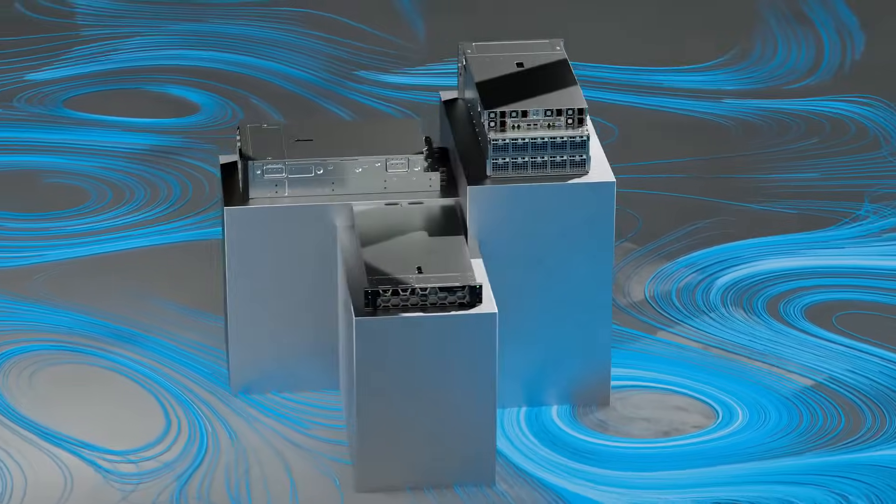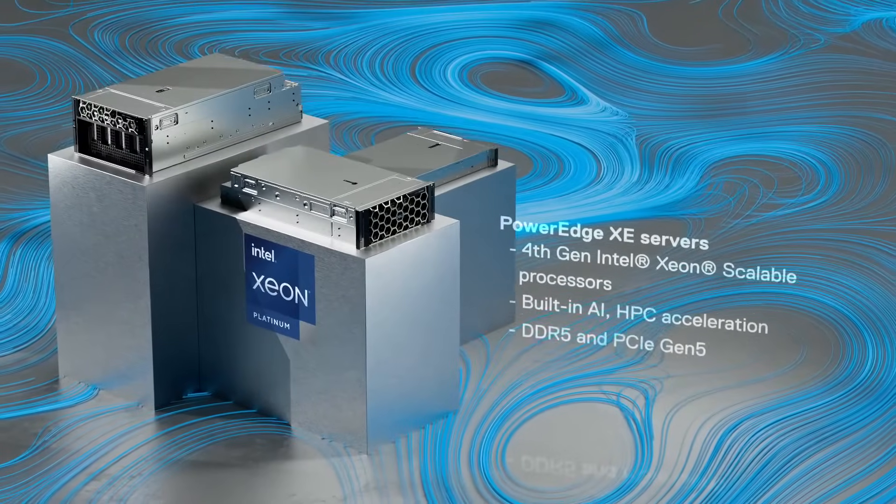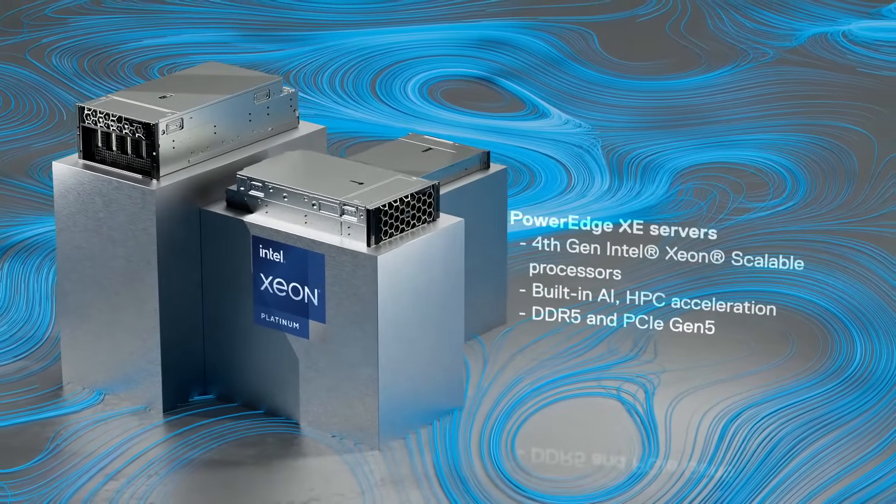Dell Technologies' new PowerEdge servers, designed with 4th-gen Intel Xeon scalable processors, are purpose-built for accelerating today's business goals.